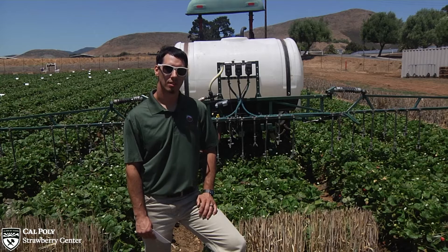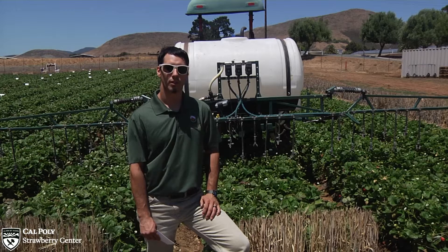Hello, I am Caleb Fink, Production Automation Engineer with the California Strawberry Commission. Today I'm going to talk to you about one of the growers' most important tools, the spray rig, and how to improve its coverage.